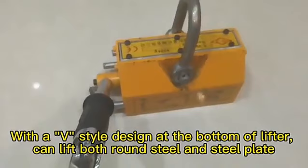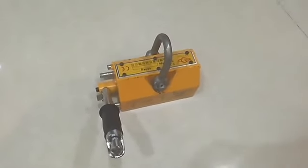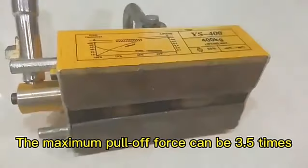With a V-style design at the bottom of the lifter, it can lift both round steel and steel plates. The maximum lifting force can be 3.5 times.